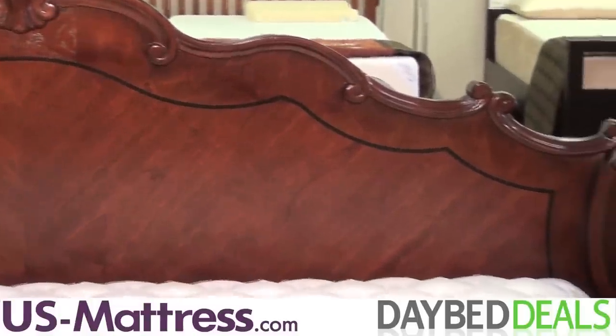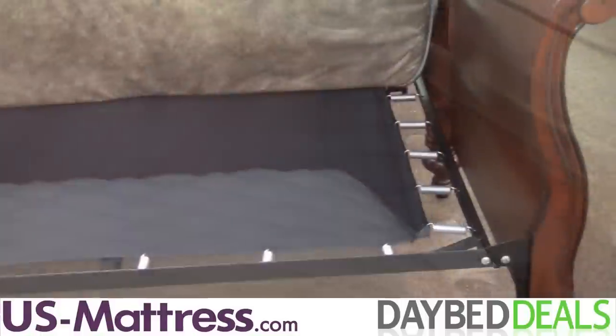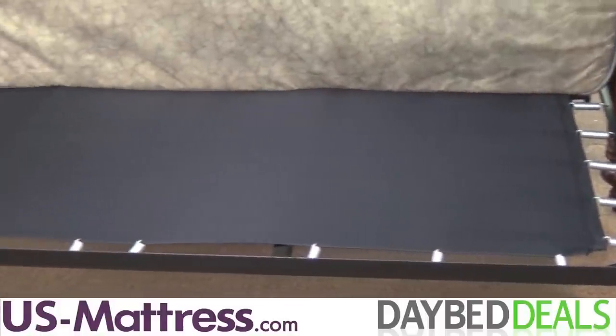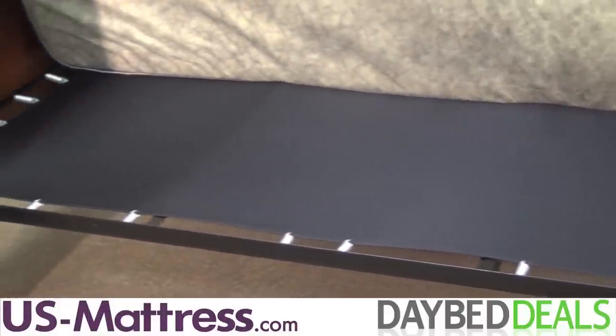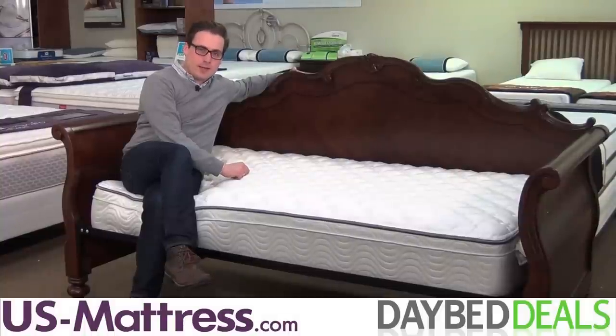This daybed features a solid tropical hardwood construction and comes with a free poly top upgrade and a free premium twin mattress. The Largo Traviata Daybed — how about trying it in your home?